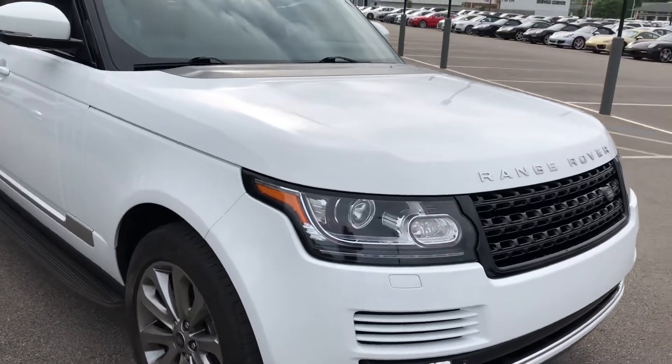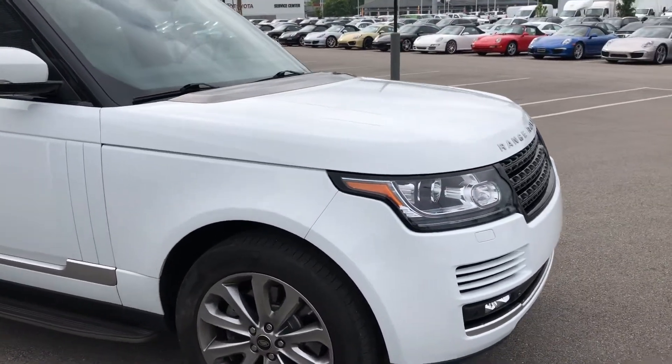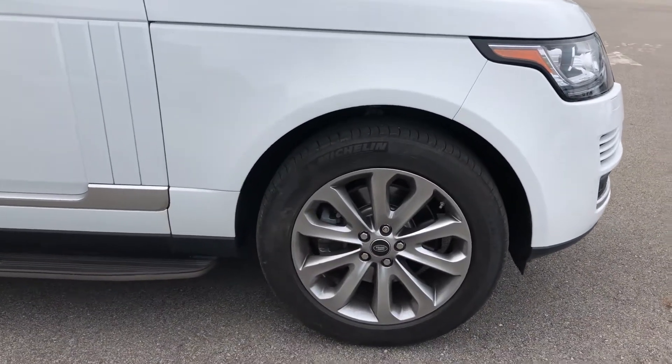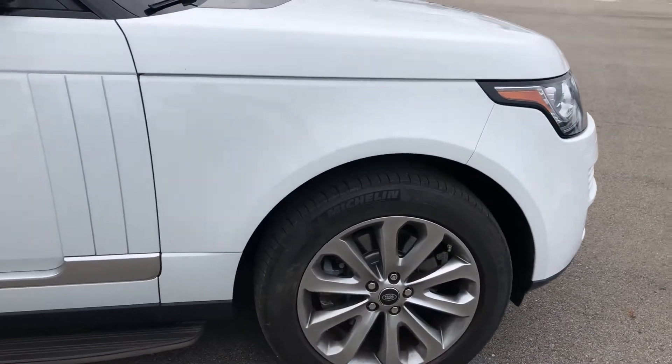This does have the adaptive Xenon headlamps with the auto high beam as well. This does come equipped with the 3-liter supercharged V6 engine. And these beautiful 20-inch 502-style wheels.